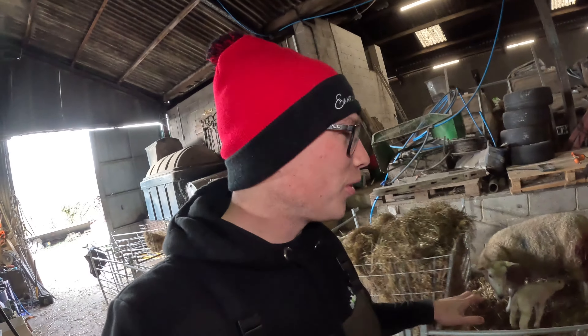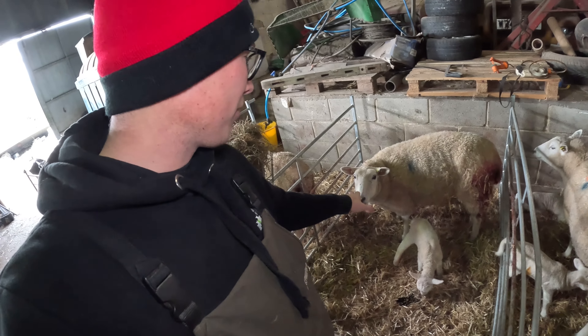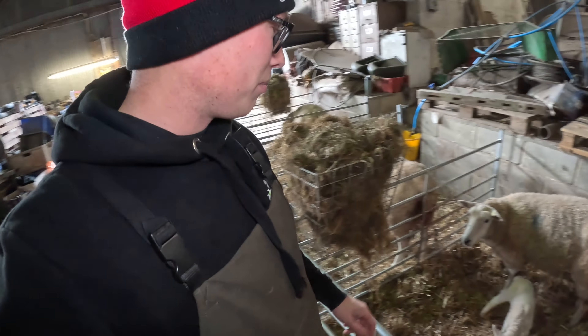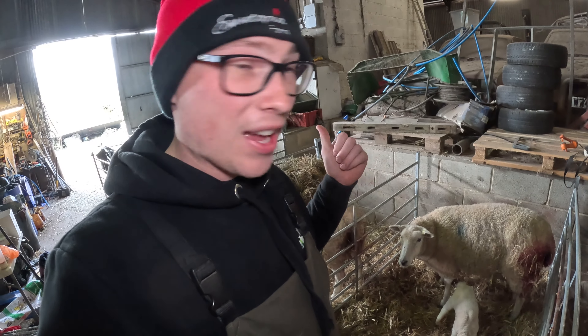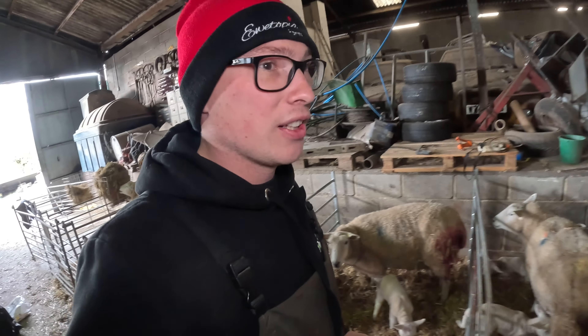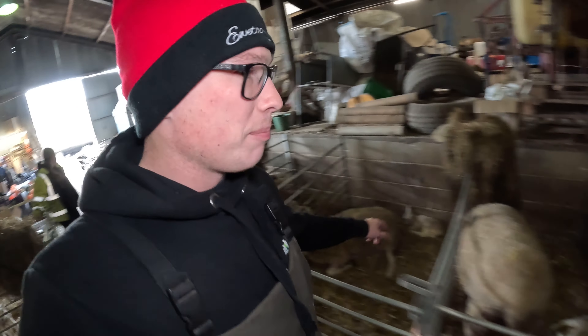First look at the lambing shed — the ewe I stitched up last night with her lamb is doing really, really well. We need to touch some wood for that because we don't want to tempt fate, but really happy how she's getting on. She's had antibiotics and anti-inflammatories to keep her feeling alright and we just have to keep a close eye on her. Last night we had quite a lot of lambs — the pens are starting to fill back up even though we had loads of space yesterday.